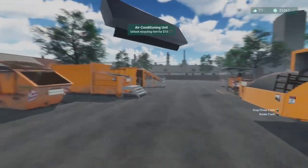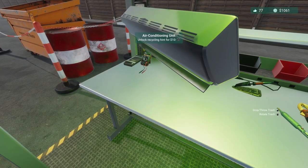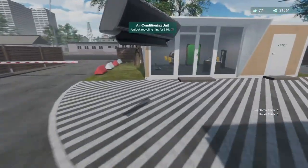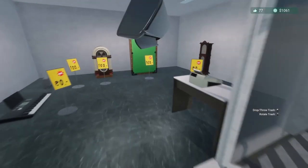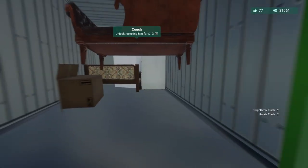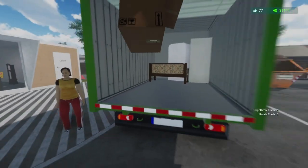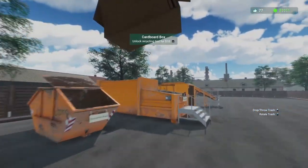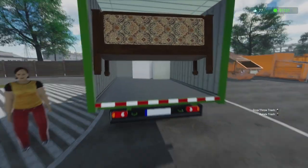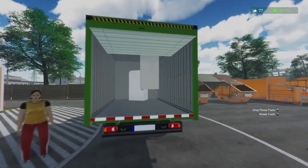Air conditioner — got one of these already in there, but let's see what it's worth. I hate to turn anything away that I can sell. Ooh, 100 bucks — yeah, definitely. Cardboard, waste paper. What do we got next? Another bulk item — refrigerator.